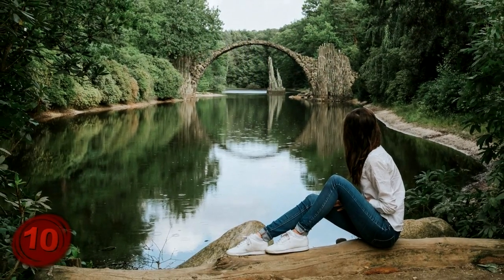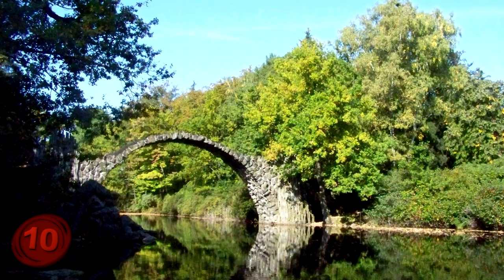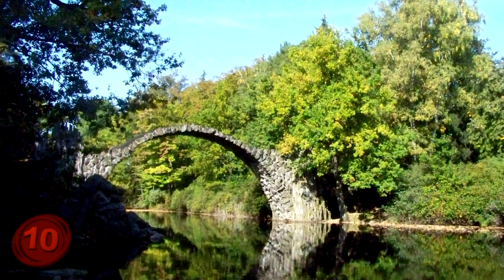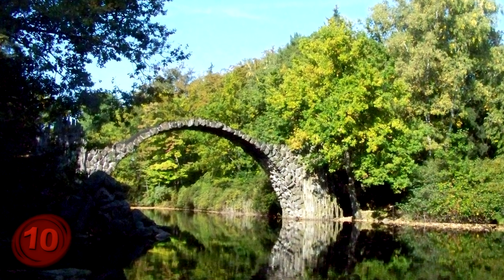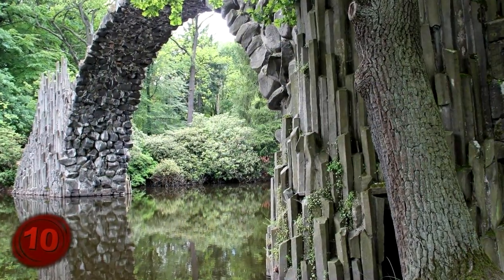But no, this was a simple bridge that was made for us regular humans. Kromlauer Park in Kromlau houses this bridge, and it's actually made entirely out of basalt, which is a popular building material in the area, covering about 200 square acres.